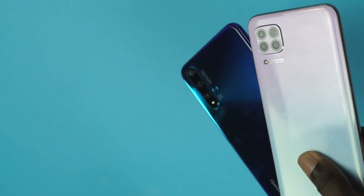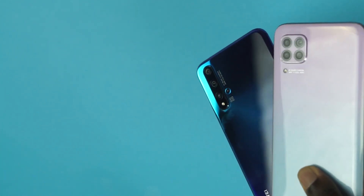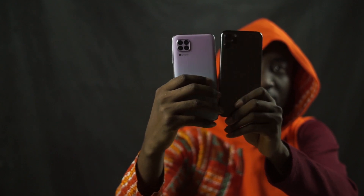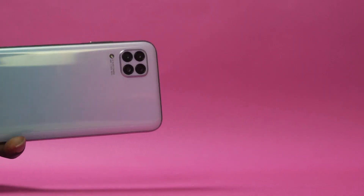The Nova 7i is made of glass in front and plastic at the back, so you don't get the fancy gradient design from the Nova 5T — but that means you don't need to worry too much about a broken glass back if you drop it. The phone comes with a clear plastic case and screen protector already installed. The camera layout at the back looks more like the iPhone 11 Pro Max rather than the rectangular bump seen on phones like the Samsung Galaxy S20 series, making it very unique and easily recognizable. The fingerprint sensor is still embedded in the power button and remains one of the fastest fingerprint sensors you'll ever use.